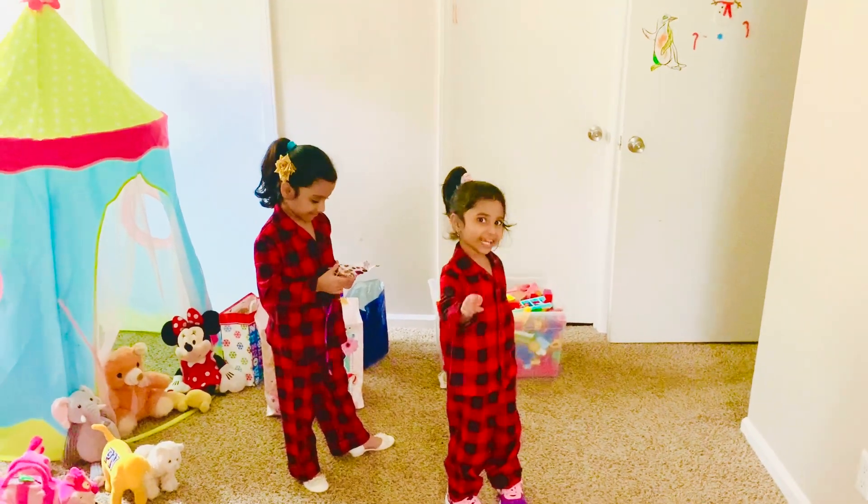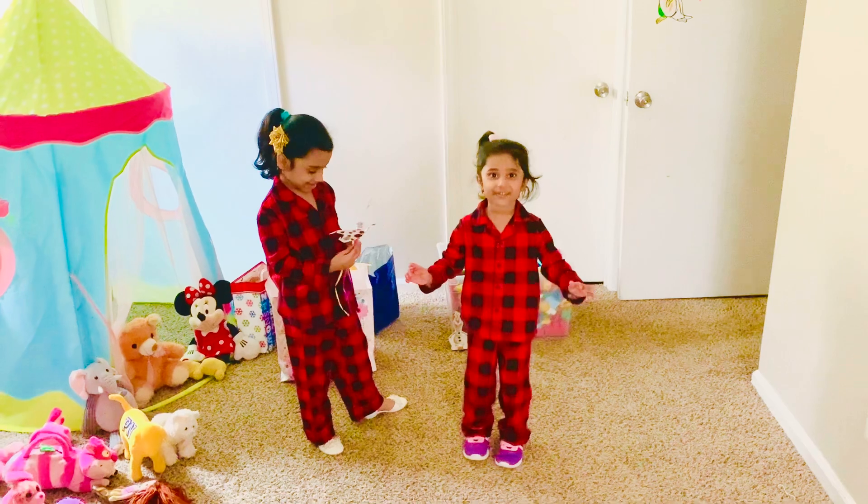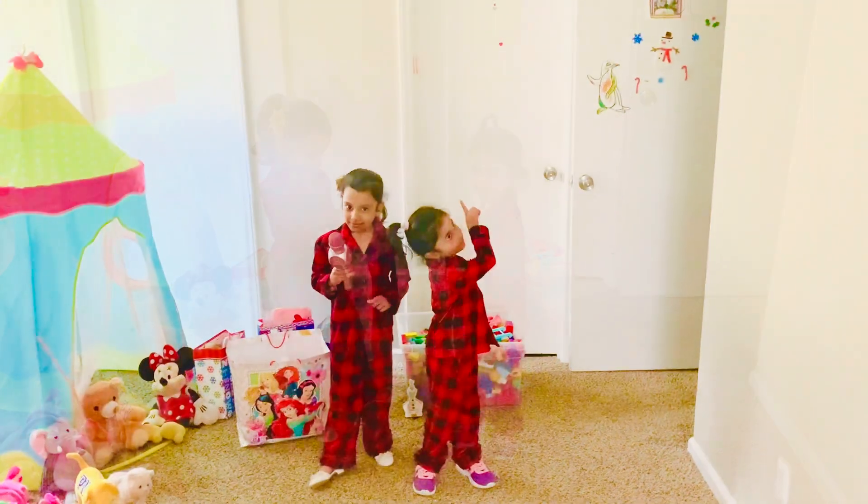Christmas pajamas are so soft and cozy, guys. You have to try them. You'll be amazed at the Christmas pajamas. Have some fun!